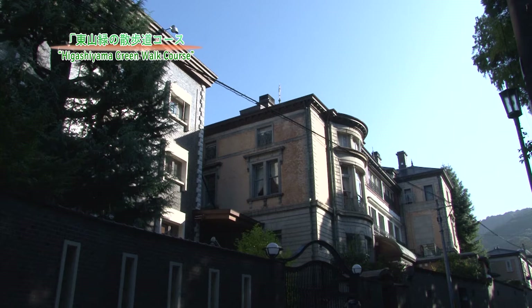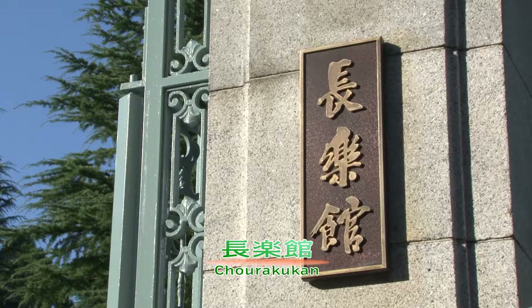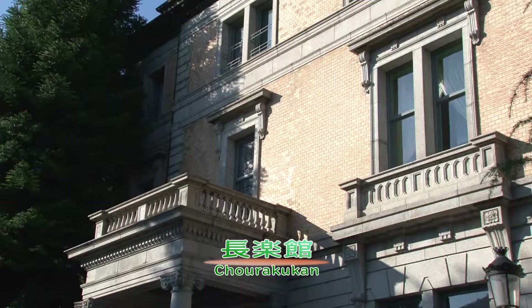Among them all, our recommendation is Chorakkan. Chorakkan is Murai Kichbei's former villa designed by American James McDonald Gardiner. Chorakkan was named by the first prime minister of Japan, Ito Hirobumi. Until today, the building has hosted many very important persons, both within and outside Japan.